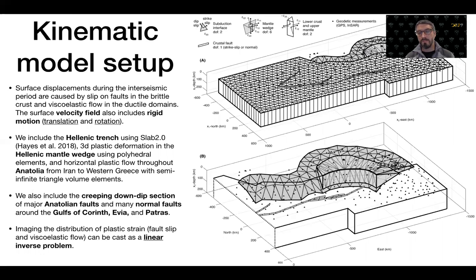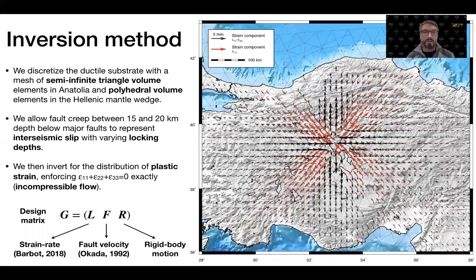We cast the problem as a linear inverse problem to retrieve the distribution of fault slip on the megathrust and the distribution of plastic strain rate throughout the region. We match the domain in the ductile substrate with semi-infinite triangle volume elements in Anatolia and polyhedral volume elements in the Hellenic accretionary wedge, combined with triangle elements to represent the Hellenic Trench, then invert for the distribution of plastic strain rate and fault slip.